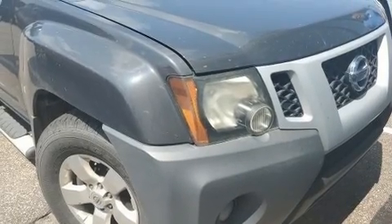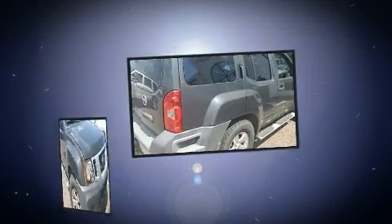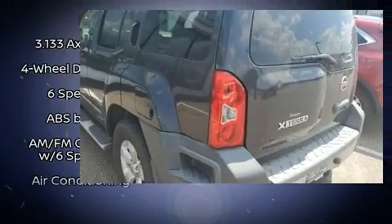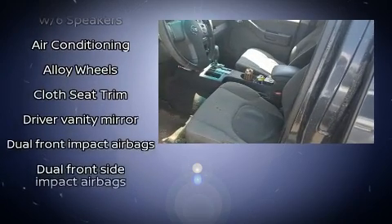Climb inside the 2010 Nissan Xterra. Under the hood you'll find a six-cylinder engine with more than 250 horsepower. For added security, dynamic stability control supplements the drivetrain. Top features include front bucket seats, a rear window wiper, and skid plates.